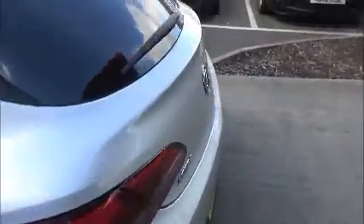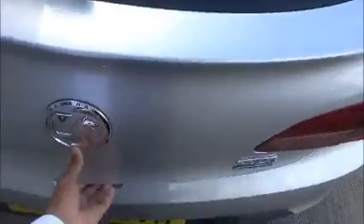Now as we move around to the boot — a very good boot area.